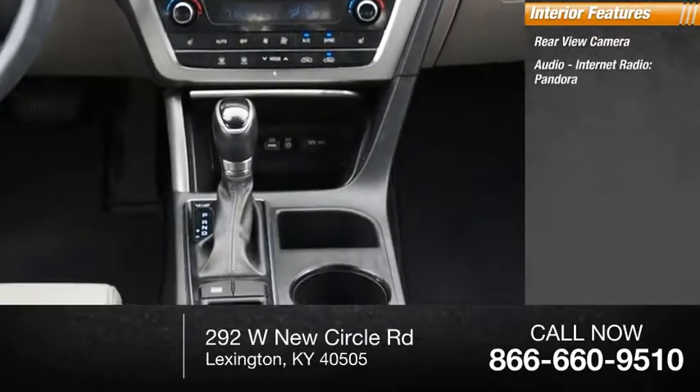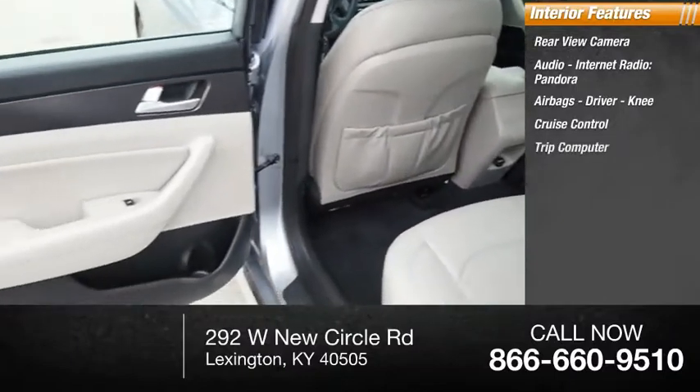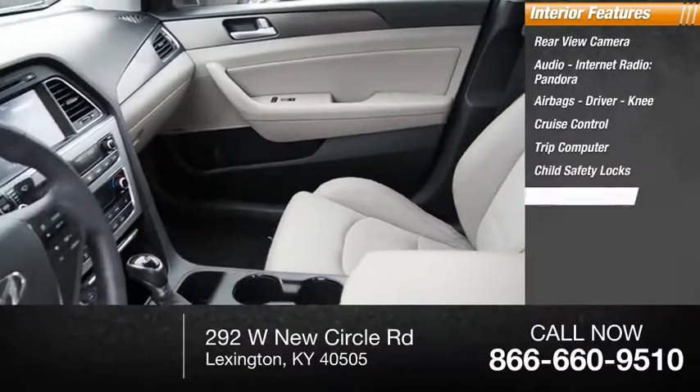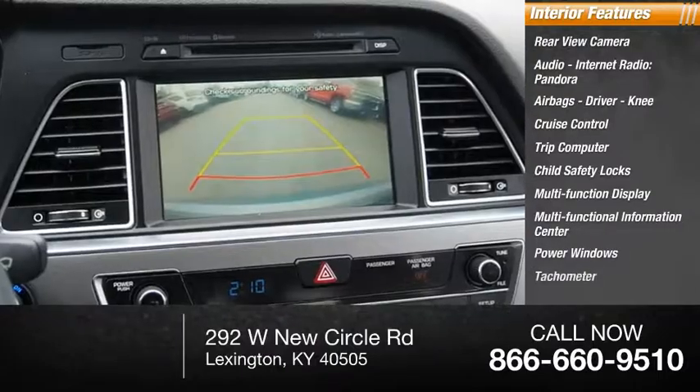Audio, internet radio, Pandora, airbags, driver, knee, cruise control, trip computer, child safety locks, multifunction display, multifunctional information center, power windows, tachometer.